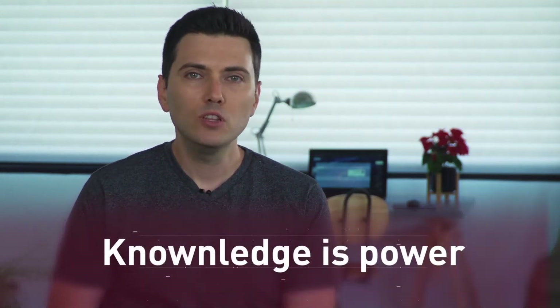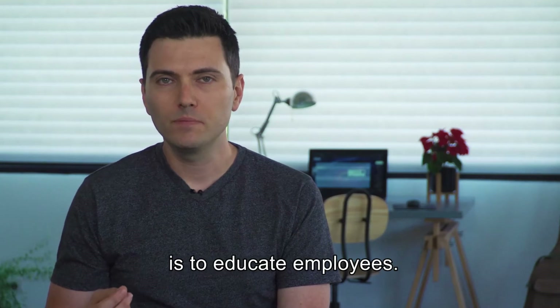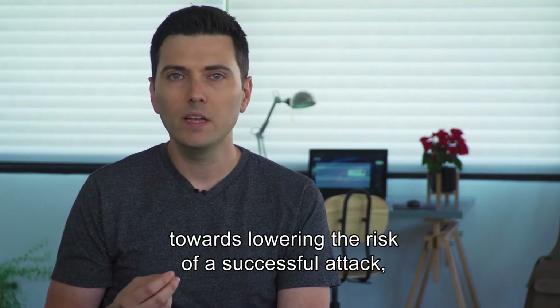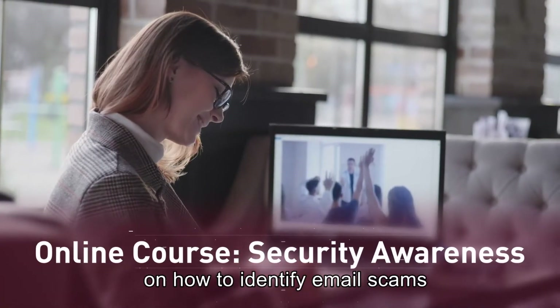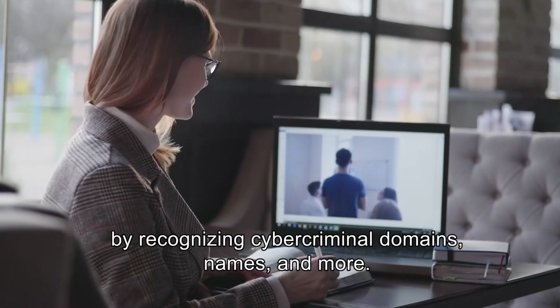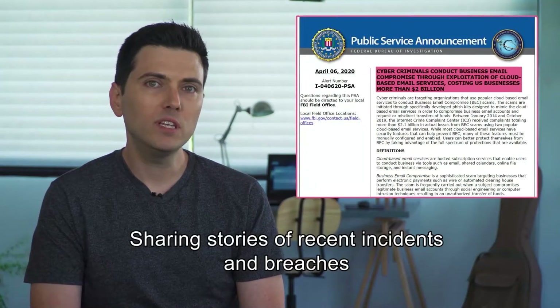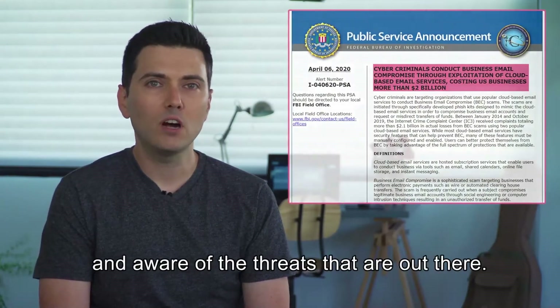Step number one: knowledge is power. One of the most important actions for an organization to take is to educate employees. Security awareness is the first step towards lowering the risk of a successful attack, and it can be done in different ways. Options include creating an online course on how to identify email scams by identifying the typical language used, recognizing cyber criminal domains, names, and more. Sharing stories of recent incidents and breaches is another way to keep employees informed and aware of the threats that are out there.